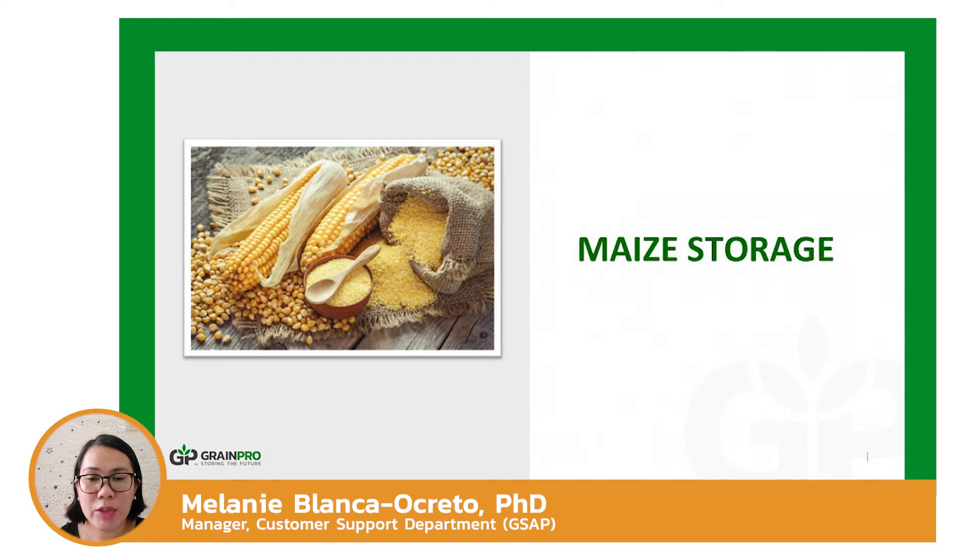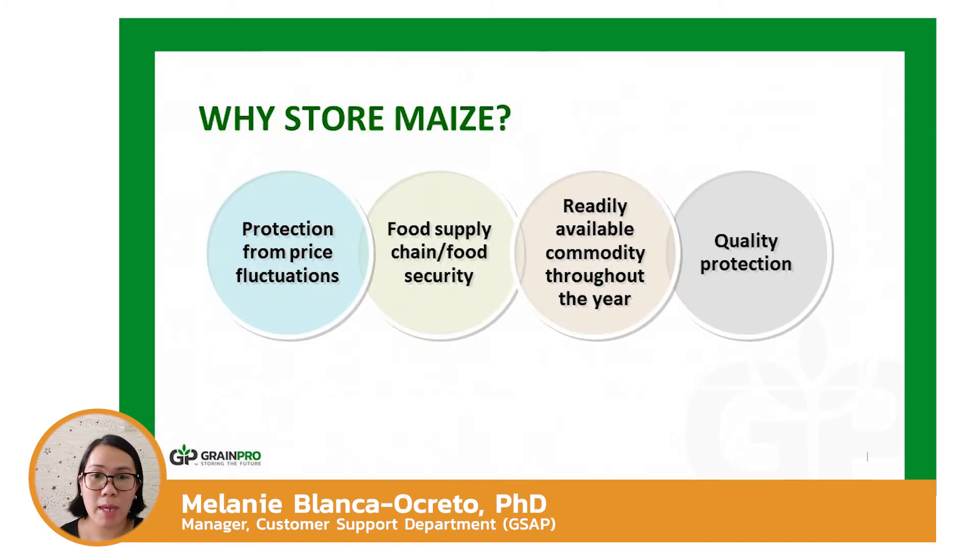There are several problems that need to be resolved to store maize successfully while preserving its overall quality. One reason to store maize is to lessen costs due to price fluctuations — during harvest season, maize prices are low, while prices increase significantly during lean season. Buffer stocks are also necessary for continuous supply in case of market shortage due to natural calamity, and storing the necessary amount ensures continuous supply throughout the year.